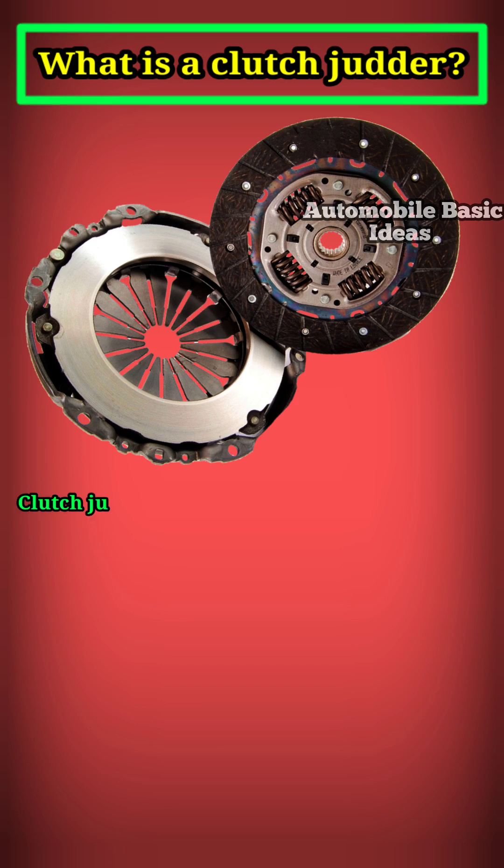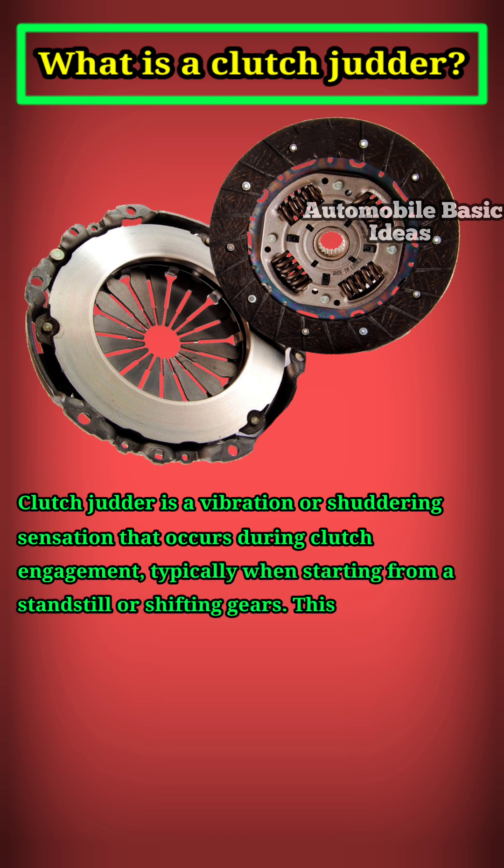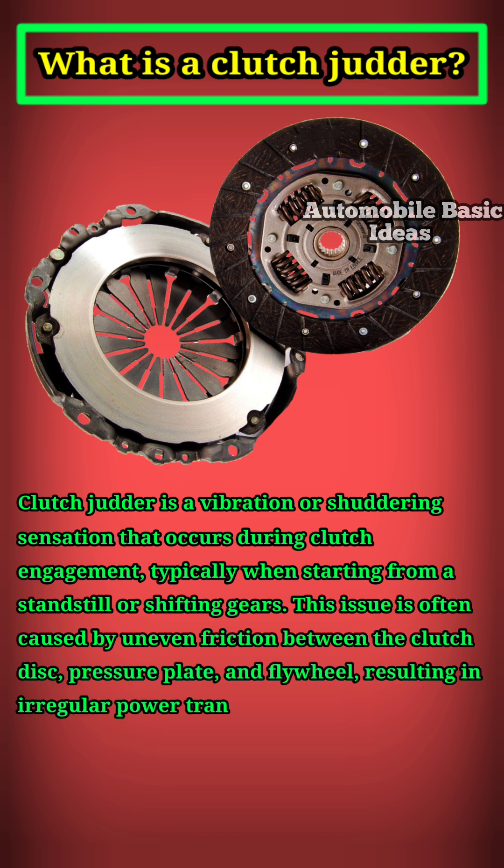What is a clutch judder? Clutch judder is a vibration or shuddering sensation that occurs during clutch engagement, typically when starting from a standstill or shifting gears. This issue is often caused by uneven friction between the clutch disc, pressure plate, and flywheel, resulting in irregular power transfer.